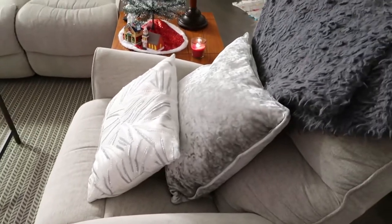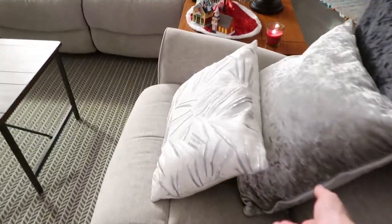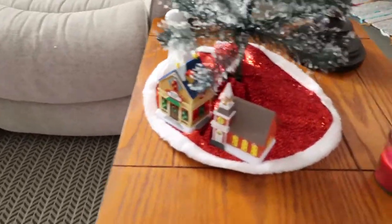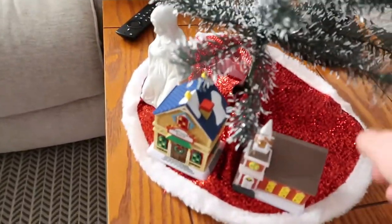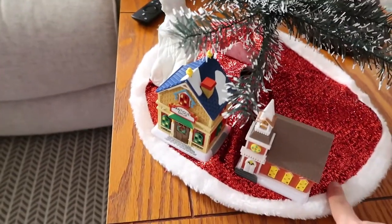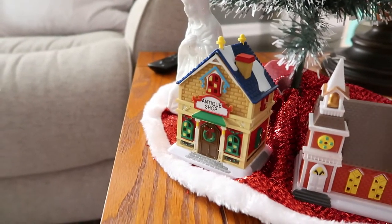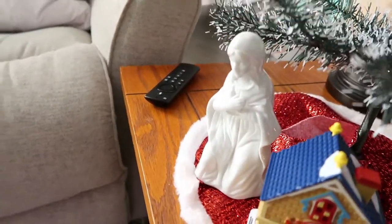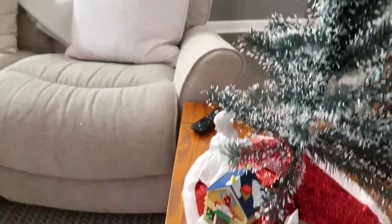On this chair I have decorations from Home Goods — I wanted to keep it really pretty and more glam. Then on this little side table I have a little Christmas tree from Target or the Dollar Tree. The skirt was from the Dollar Tree, and these little buildings are also from the Dollar Tree — so pretty. There's also a glass ornament that was my husband's grandma's. Simple but still festive.